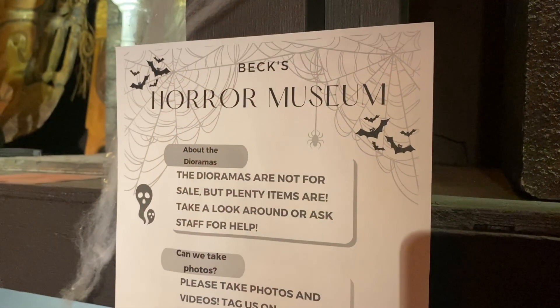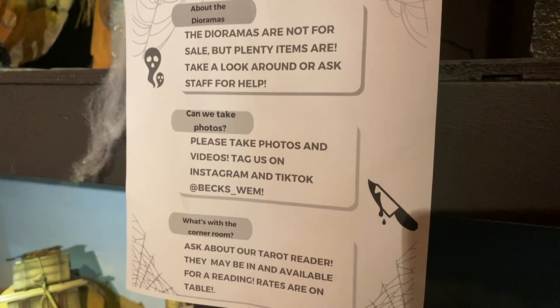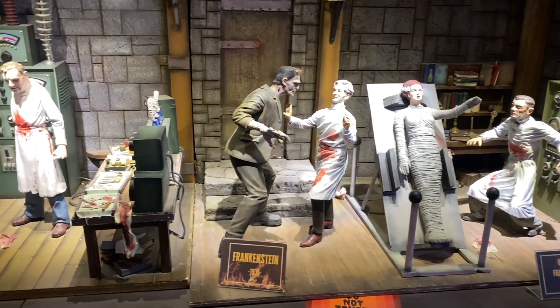Inside the museum there are a bunch of items that are not for sale. They're hand-carved and hand-painted replicas from different horror movies over the ages. For your viewing pleasure are several privately owned dioramas of classic horror movies created by artist Travis Suchek, who is from Fort Saskatchewan.